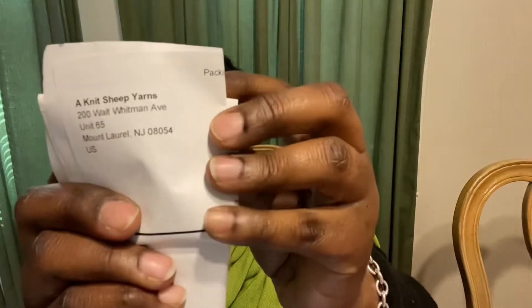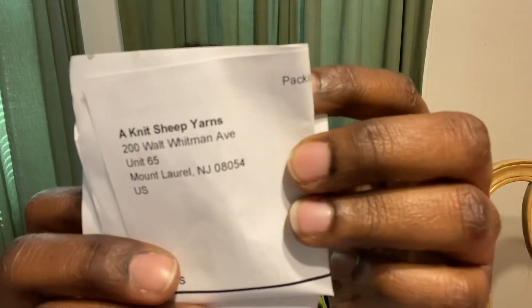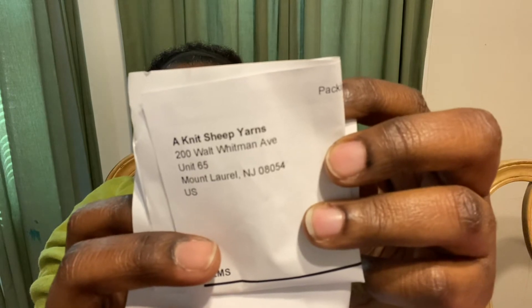A Knit Sheep yarn. Let me see if I can show you where they're located without showing too much information. So they're located in Jersey — there we go, focus. A Knit Sheep yarns, and their podcast is A Knit Sheep.